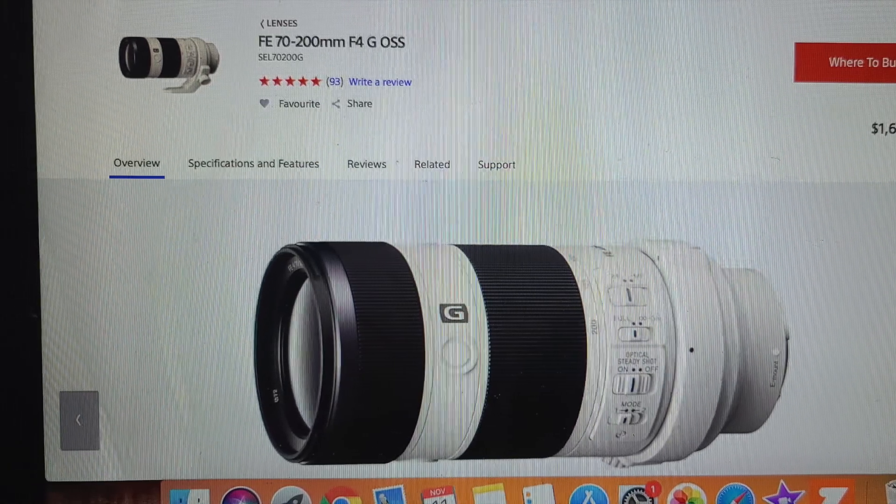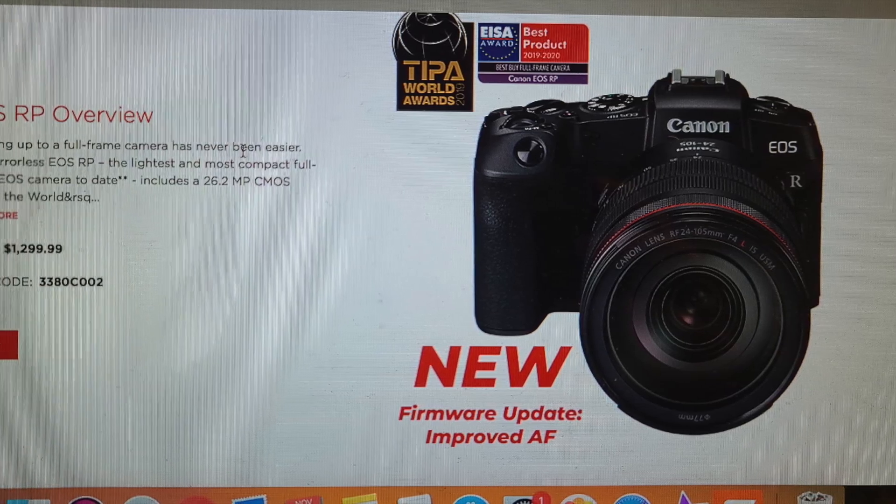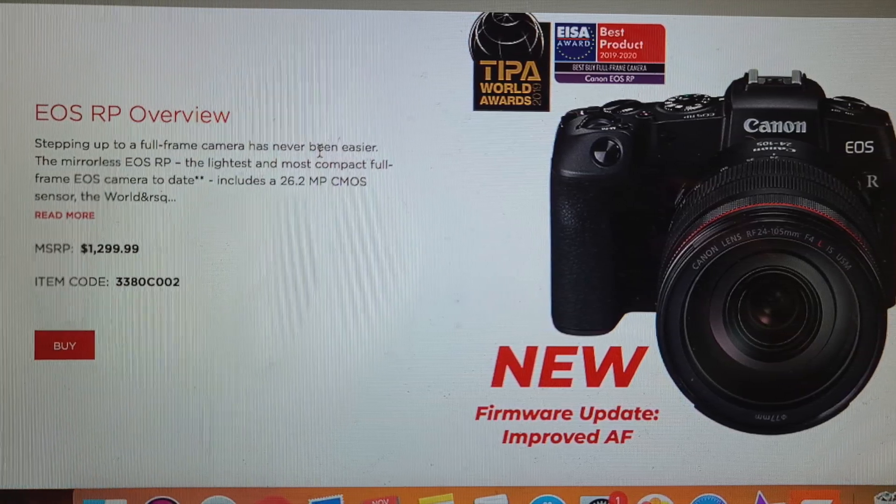Price-wise, for a similar quality full-frame setup I'd go with the Canon EOS RP. It's essentially the same as the Canon R with a few features removed. The body runs about $1,299 before tax, and with the 24-105 kit lens it's around $1,599. That makes for a good starter comparison setup between Canon and Sony full-frame options.